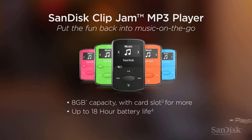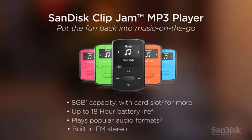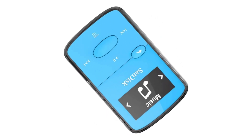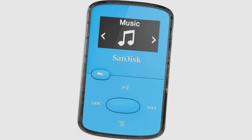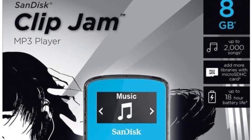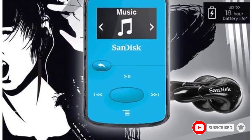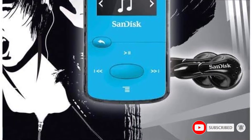It's just 0.8 ounces and comes in fun colors like red, pink, and green. It has room for 8GB of storage, or about 2000 songs. However, a microSD card slot allows for additional storage. Like the top pick, this MP3 player also has a built-in FM radio tuner and included earphones.